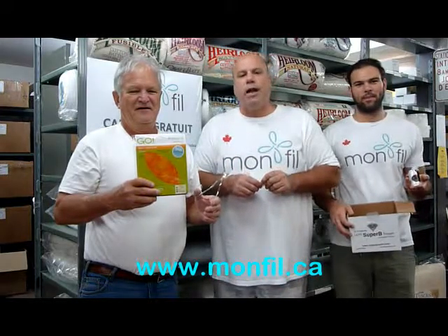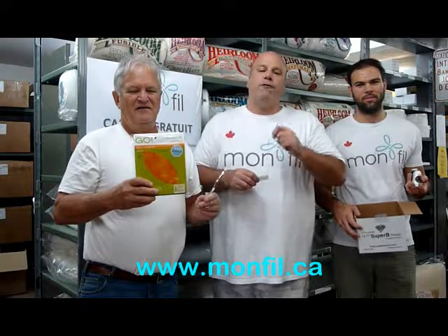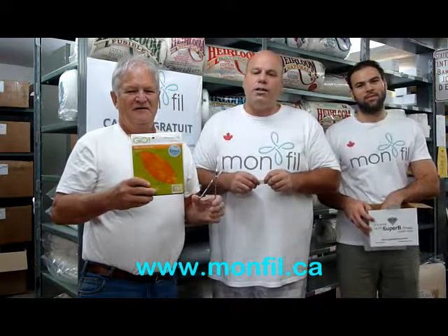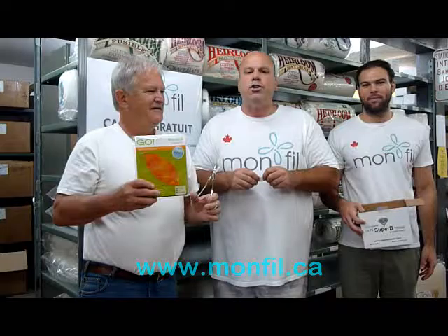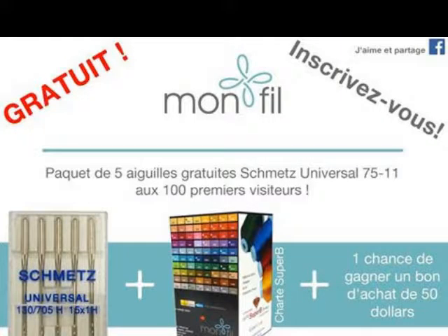N'oubliez pas, vous avez la livraison gratuite avec des commandes de 100$ et plus. Don't forget, you have free delivery for $100 and more. Go to our web page — you have promo codes and free products. La page des promotions avec des codes, vous avez des produits gratuits. On vous souhaite bonne chance. And next week, September 26th, another drawing for quilting products. Bonne chance la semaine prochaine.